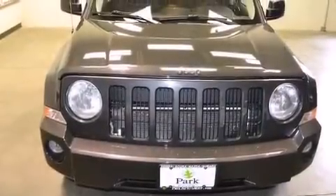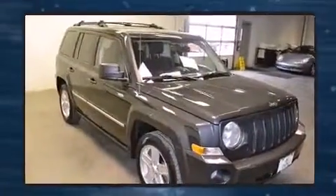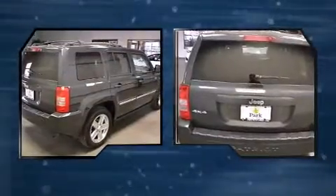Here's a great deal on a 2010 Jeep Patriot. Smooth gear shifts are achieved thanks to the efficient four-cylinder engine. For added security, dynamic stability control supplements the drivetrain. Four-wheel drive allows you to go places you've only imagined.